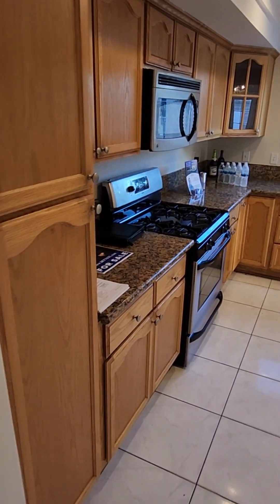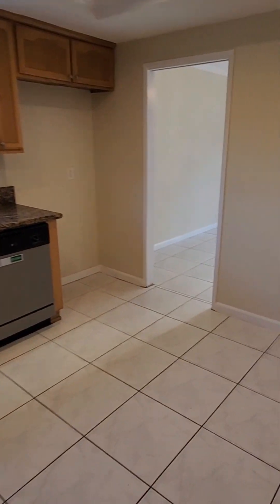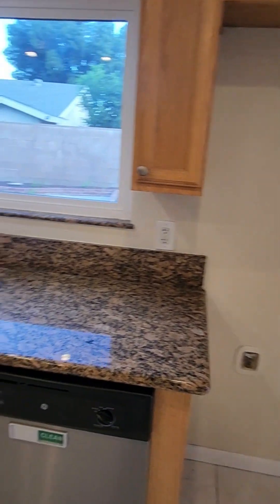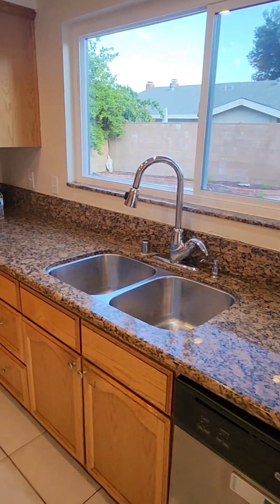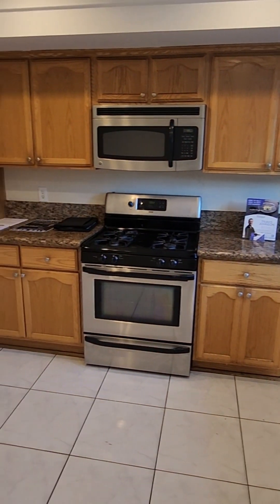Right here will lead you into the kitchen. Plenty of space in here, with potential to open up walls and make it more of an open floor plan. Included appliances are the dishwasher, microwave, and the stove.